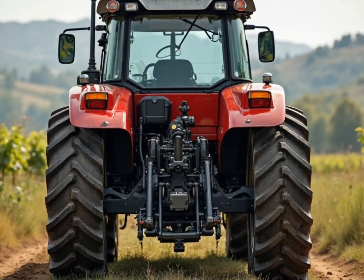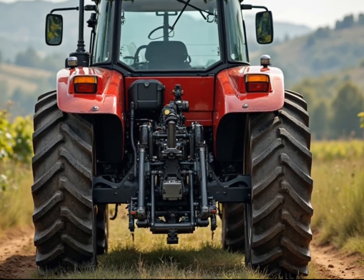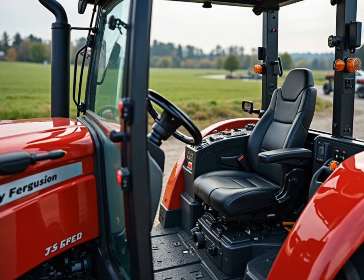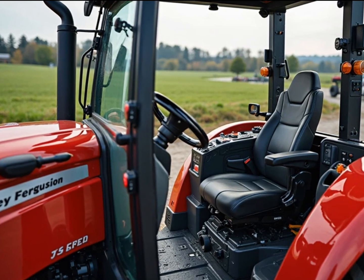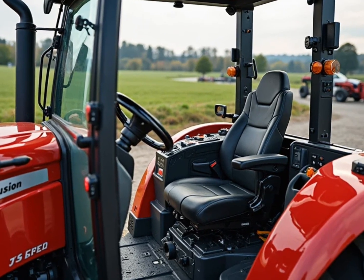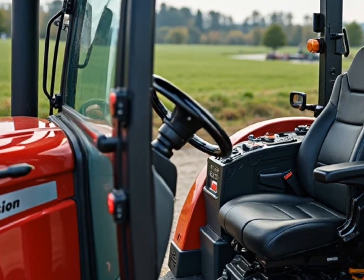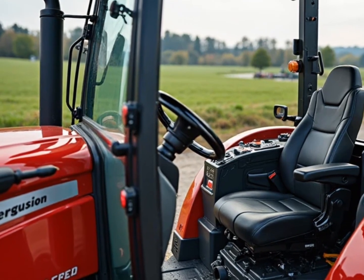Inside the cabin, it's clear Massey Ferguson is thinking about the future of farming. The layout is all about comfort, control, and smart integration. Gone are the cluttered dashboards of older models. In their place: a clean digital interface, touchscreen controls, and intuitive joystick handling. You can manage precision guidance, check real-time data, and even sync your tractor with cloud-based farm management systems. Yes, it's a tractor — but it's also a smart mobile workspace.